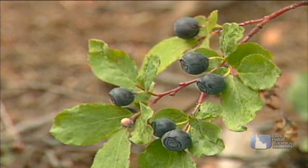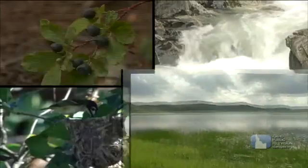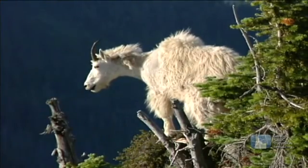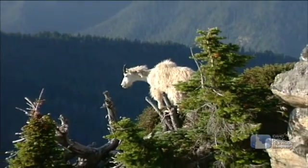A habitat is made up of four things that all animals need: food, water, shelter, and space. When an animal lives in a place that has the right amount of all these things, then it's living in a healthy habitat.